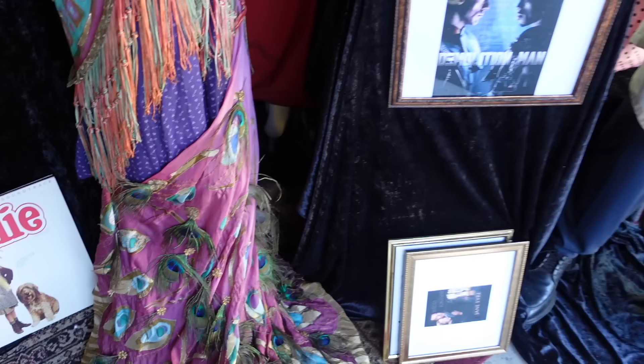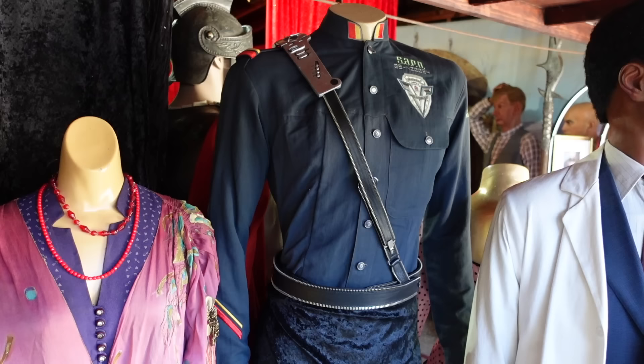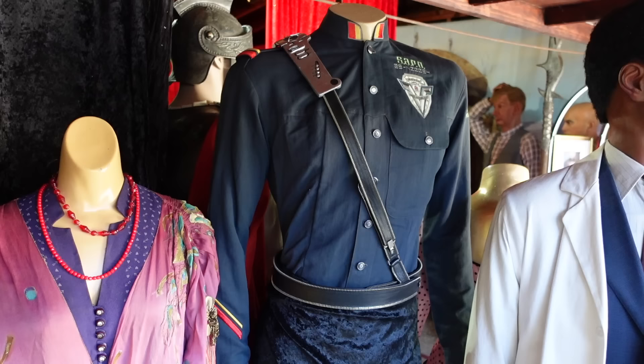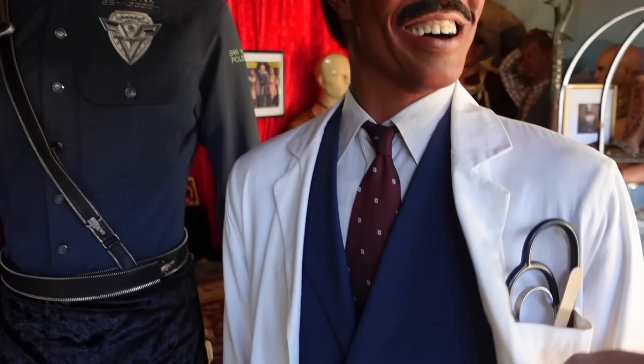Demolition Man. And this is Arnold's costume — I do have the pants but the mannequin isn't long enough. He was very skinny then. This is Eddie Murphy from Dr. Doolittle — this is actually his outfit he wore in the film. He's made out of fiberglass because he was in front of the wax museum and we didn't want him to melt. It's actually a wig, cut really short.